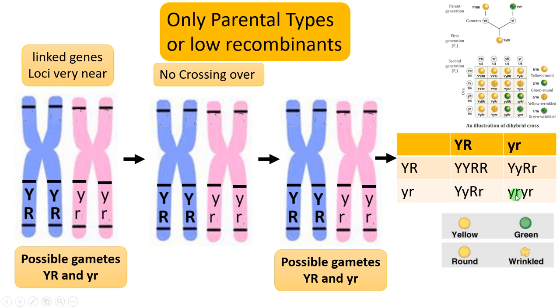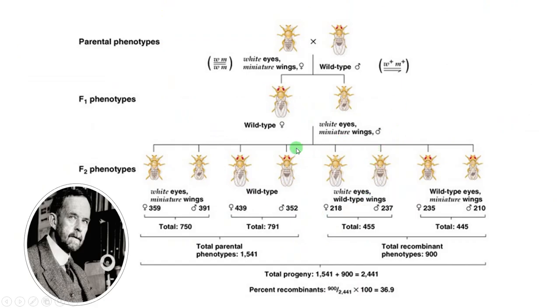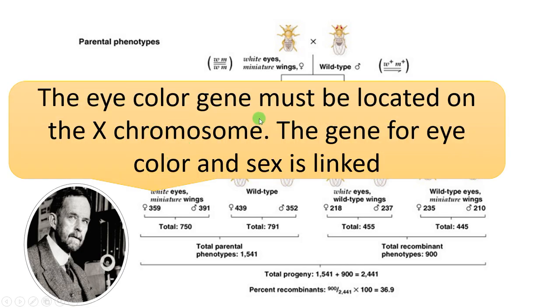If there is no crossing over, there are no recombinants. If genes are linked, the ratio obtained differs from 9:3:3:1. The degree of linkage determines the ratio. Complete linkage means only parental types appear — which is very rare. Morgan's Drosophila experiment, discussed in the next video, showed the eye color gene is located on the X chromosome, meaning eye color and sex are linked; he thus proposed genetic linkage.